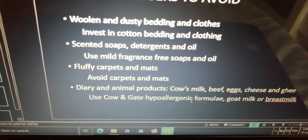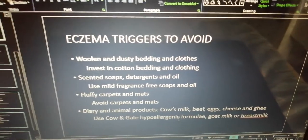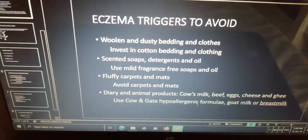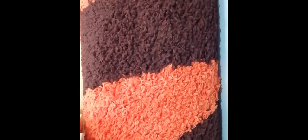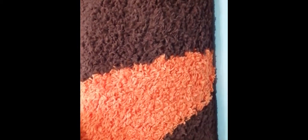Avoid these eczema triggers: woolen and dusty clothing, scented soaps, detergents and oils, fluffy carpets, mats and rugs, and some animal products. This is a fluffy carpet, and most of the time it attracts a lot of dust, and with dust that equals dust mites, which actually triggers eczema because of the allergy. So you really want to avoid this type of carpet and any other fluffy mats.